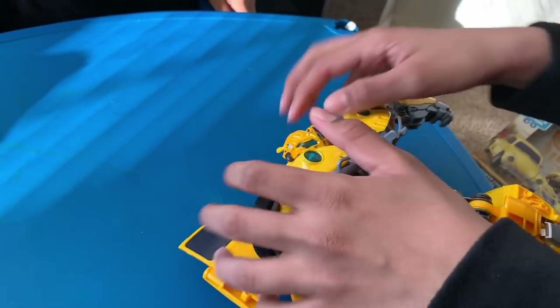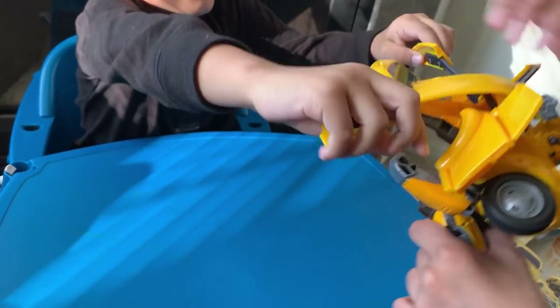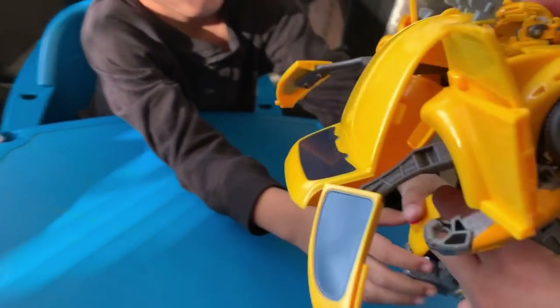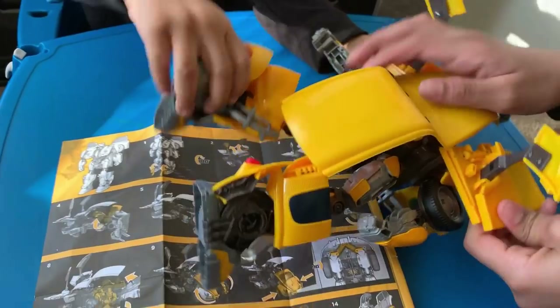So we're going to try to fix his head. Kano wants to put his mask on. Is his mask on? His mask is on! We put his mask on. Wow! It turns into a full-on car — it just goes out. Whoa, that's cool.